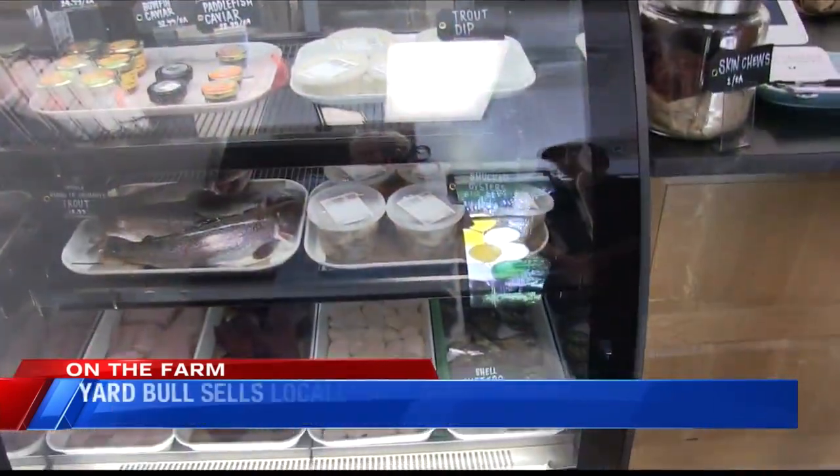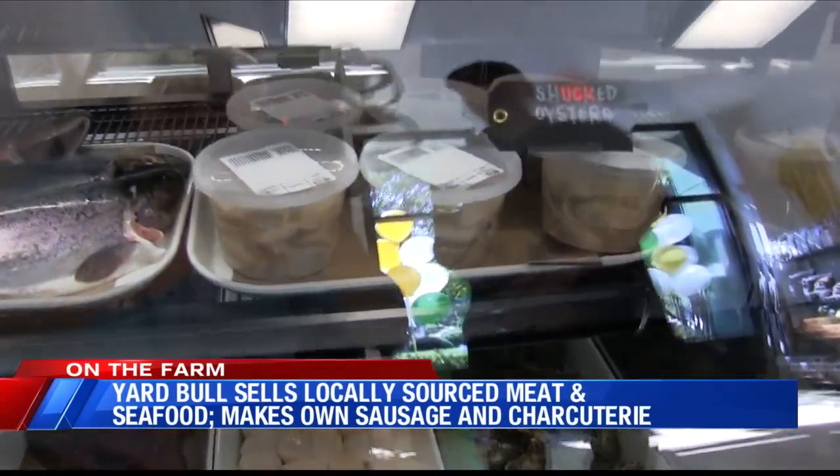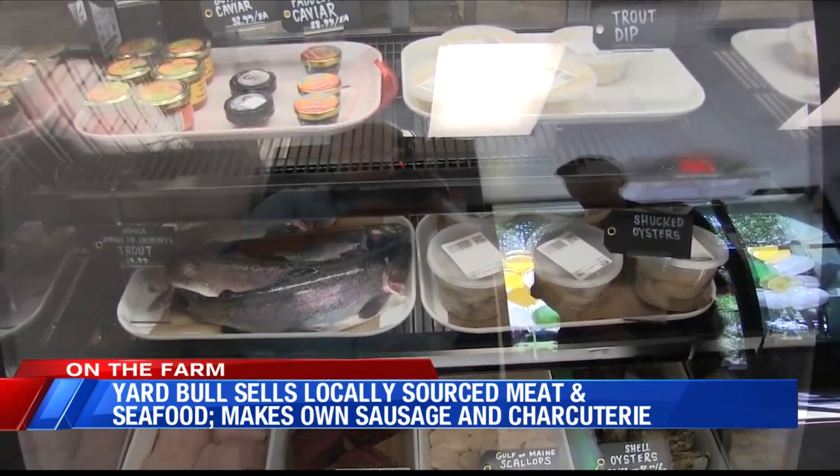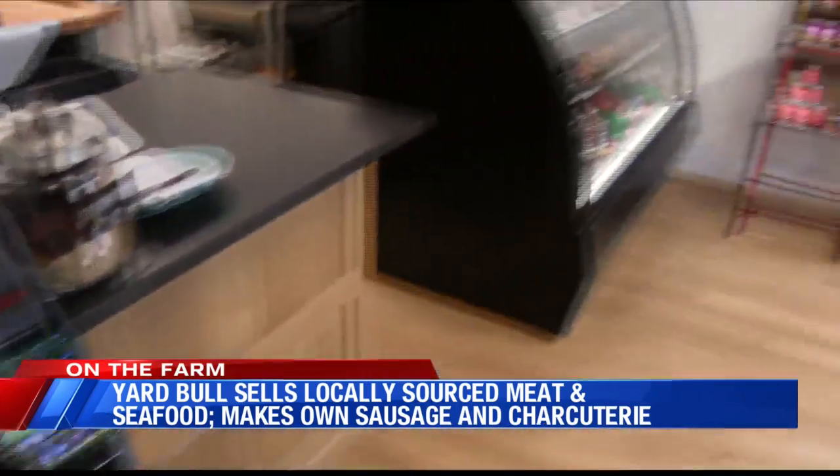Everything's sourced locally. We bring in whole fish, and by locally, I mean mid-Atlantic. We've got Virginia oysters, Gulf of Maine scallops that get overnighted to us from Portland, Maine, as well as the bluefin tuna.